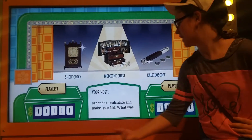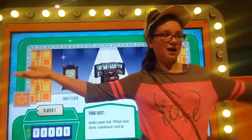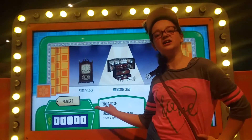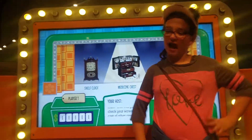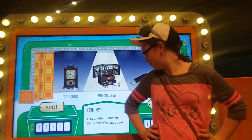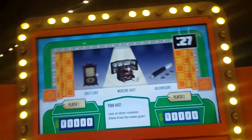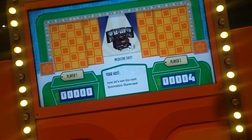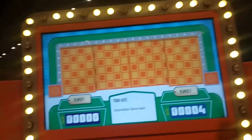You have 30 seconds to calculate and make your bid. What was the combined cost in 1825? Don't forget to check your screen for the cost of other common items from the era. This isn't even fair — Alex can't even vote. Thank you for bidding.